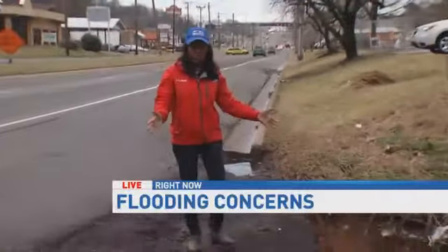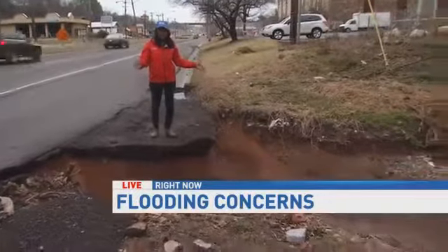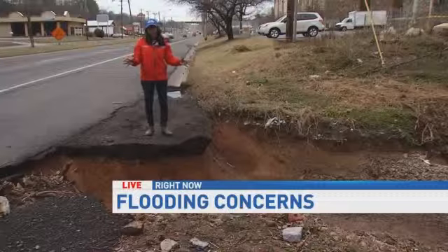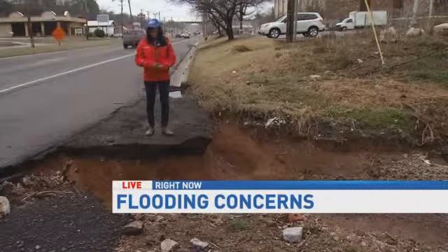Business owners say that flash flooding has been a problem in this area for years. And if you take a look right in front of us, you can see for yourself why there are drainage issues here. But those who work in the area say when it starts to flash flood, it basically brings traffic and business to a halt.